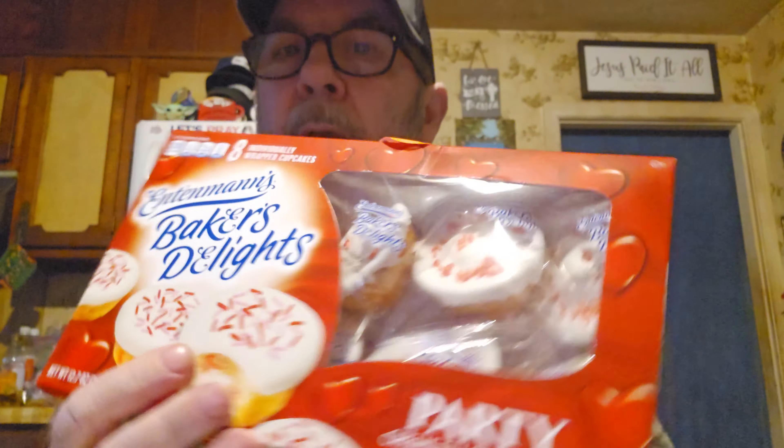I've got a taste test today — it's unusual for me to have two in a row on the Morning Coffee Break, but I found these at Kroger's yesterday and thought they'd be a great thing to try with coffee. You've seen the thumbnail by now — Entenmann's Baker's Delights. They were buy one get one free, and at Kroger if you don't want to buy two items on the BOGO you can buy one and they'll give it to you for half price. Anyway, they're Entenmann's Baker's Delights Party Cream Filled Cupcakes.